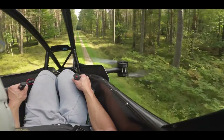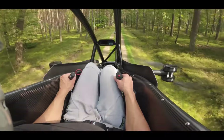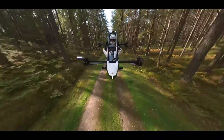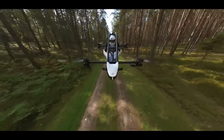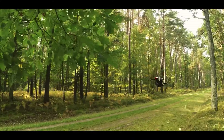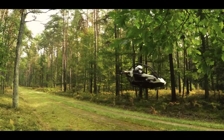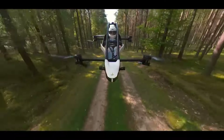Its lightweight build ensures smooth vertical takeoffs and landings in confined spaces. With its quiet electric motors, it promises a serene journey that doesn't disrupt the natural surroundings. While detailed pricing remains elusive, the Jetson One embodies the forefront of personal aviation, bringing the dream of flight closer than ever for today's trailblazers.